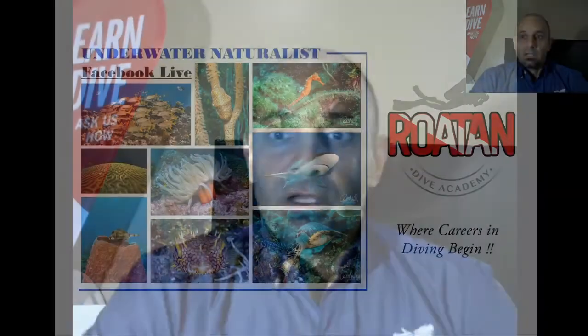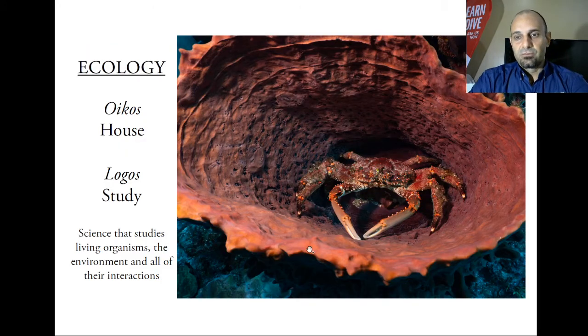This is not the full content of the course and is not to replace proper training, but to give you an idea of what the course is about. So maybe the next time you come diving to Roatan, you can take this course and learn more about the ecosystems we have in this region of the world. Let's get started with the course itself — the Patty Underwater Naturalist course.